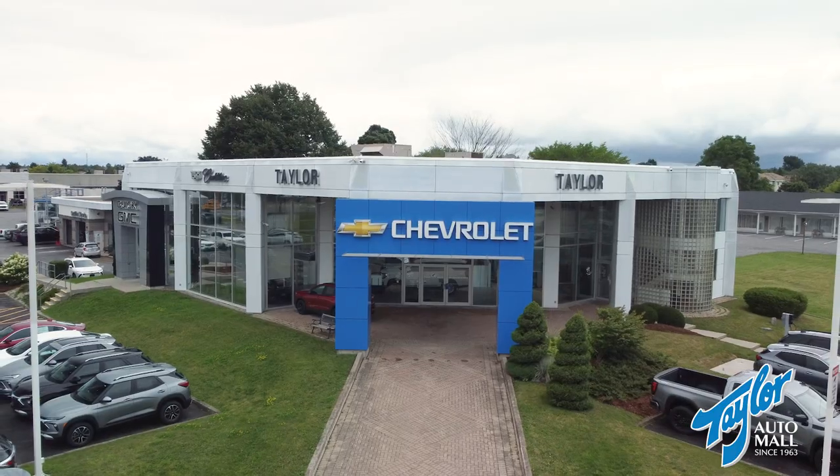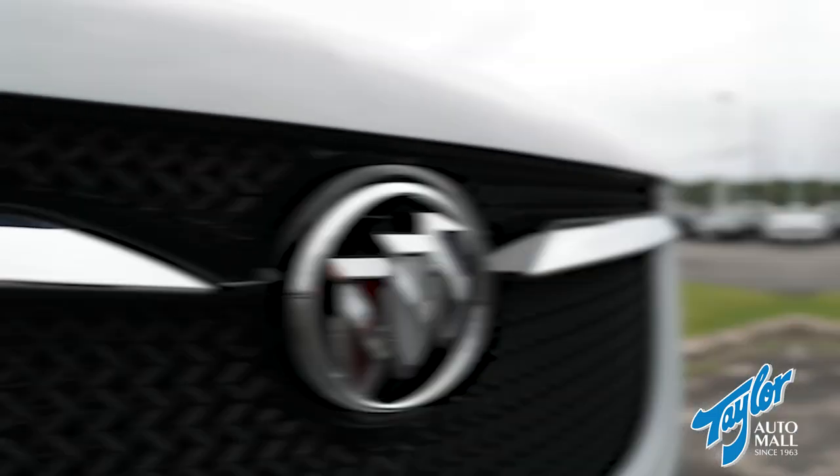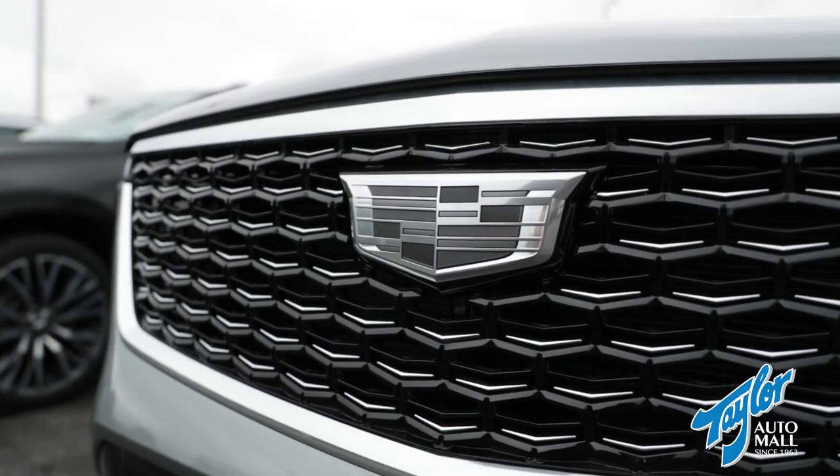Hi folks, Jason Taylor here from Taylor Automall, and I'm here to tell you about all the great things that are happening this month of July. The summer upgrade event has kicked off with incredible incentives and offers on all of our Chevrolet, Buick, GMC, and Cadillac vehicles.